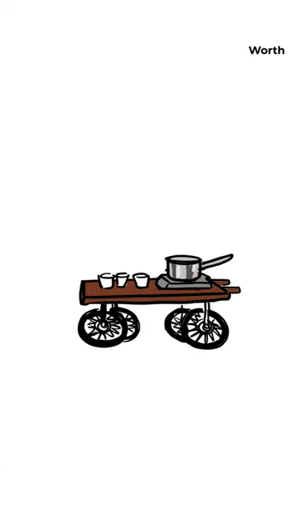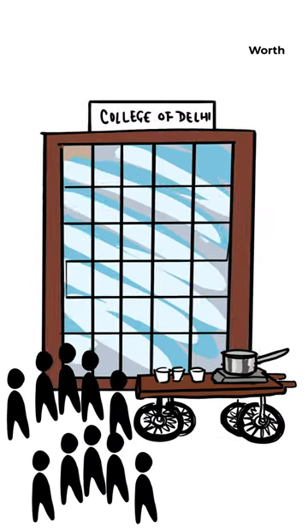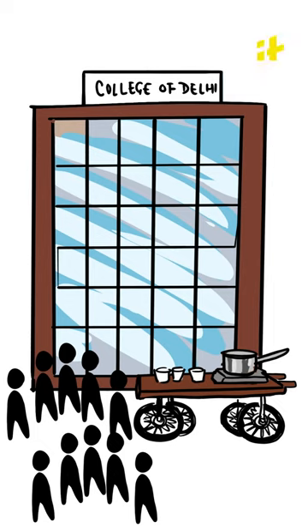The first thing to consider is to choose a good location with a good amount of footfall. Areas near offices, hospitals, schools, and colleges are best.